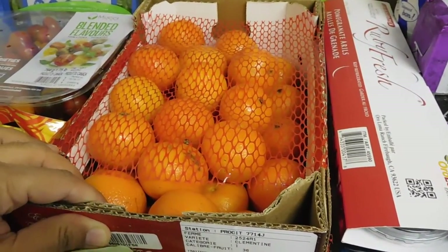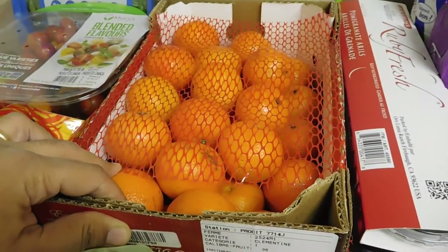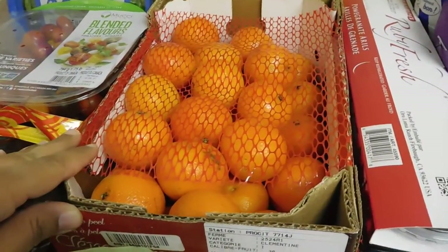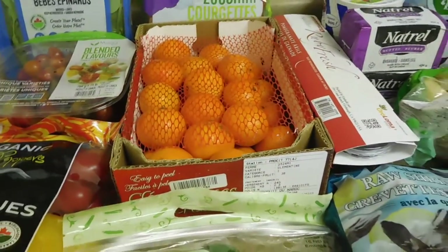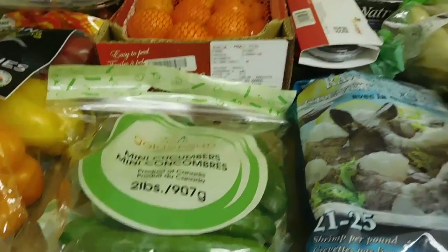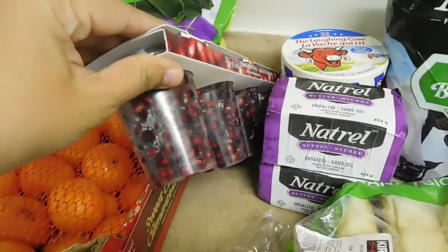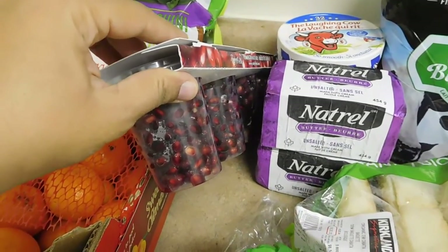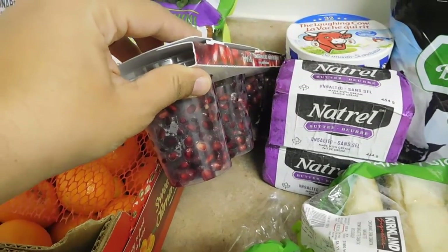The clementines are okay this time, but usually they're sweeter. The ones from Morocco are very sweet, but for some reason this time they're just okay — maybe it's the beginning of the season and they'll get better. I also got mini cucumbers and pomegranate. The pomegranate actually got cheaper — two months ago it was $9.99, this time it was $8.99, so about a dollar cheaper than usual.